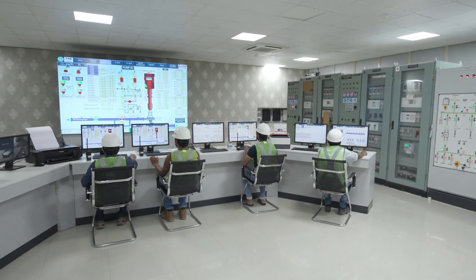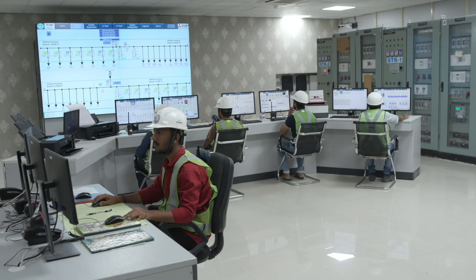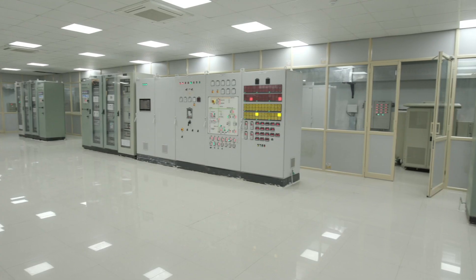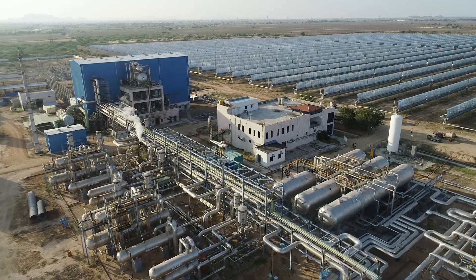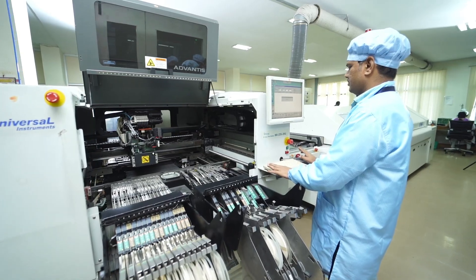Do you know what Supervisory Control and Data Acquisition — SCADA — technology is? We are here to tell you the story of it. SCADA is a technology used in industrial control systems to monitor and control industrial processes. It is commonly used in energy, water treatment, oil and gas, and manufacturing industries.